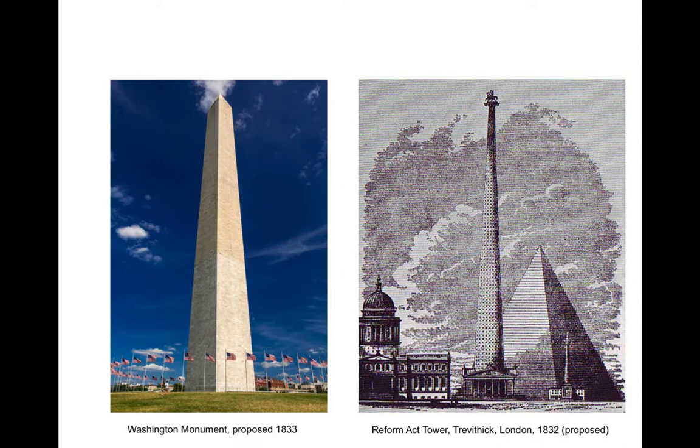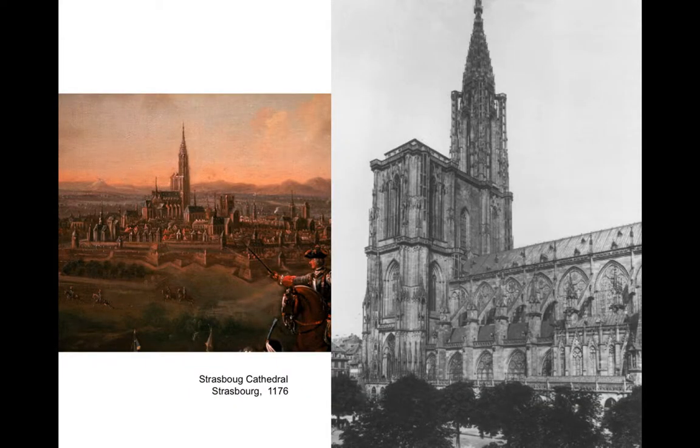Trevithick's proposed tower was likely the incentive for the Americans to propose the Washington Monument the next year. Trevithick's tower marks the start of an international competition to have the tallest building in the world, which the U.S. quickly joined with the idea to build the Washington Monument. It would take the U.S. over 50 years to actually construct it, but it is too coincidental that it comes the year following Trevithick's proposal. As soon as the Washington Monument is finally done, we will see that the French will propose to build the Eiffel Tower — because in 1833 the French had the tallest structure in the world: Strasbourg Cathedral, at 466 feet high, taller than the Great Pyramid.